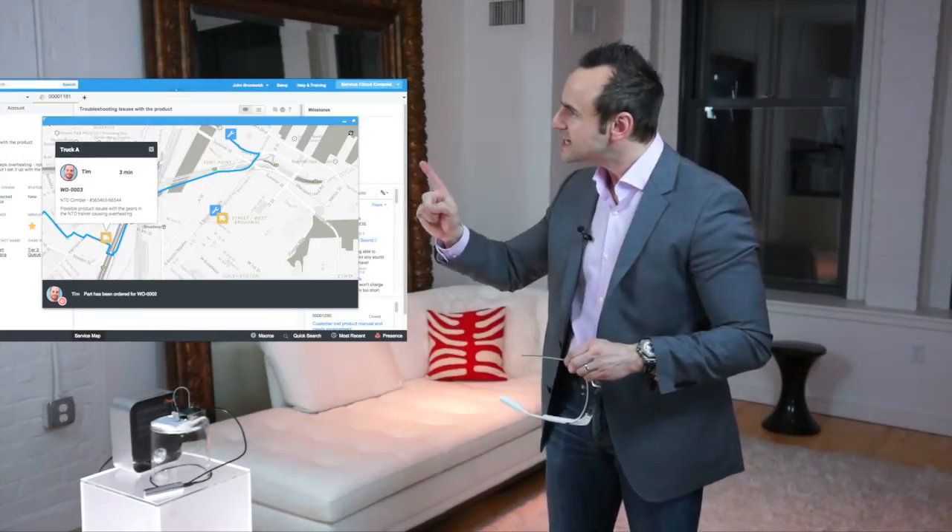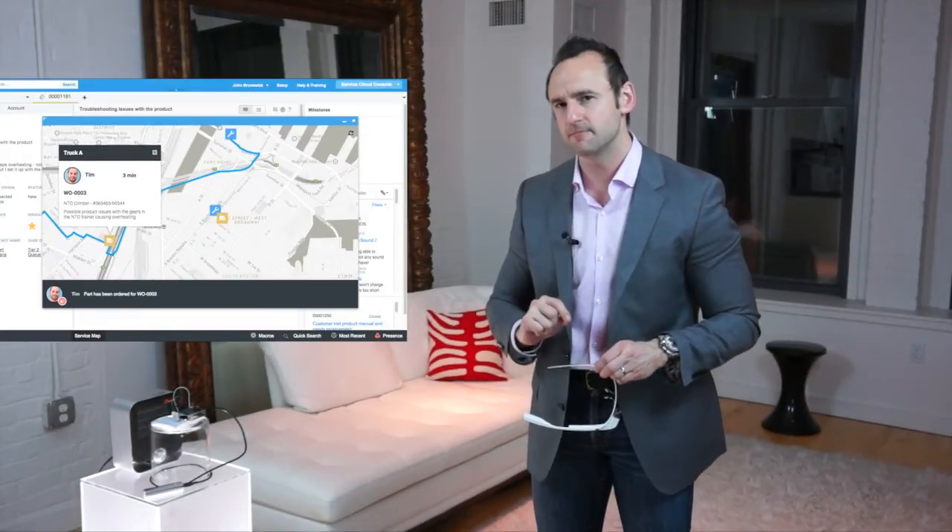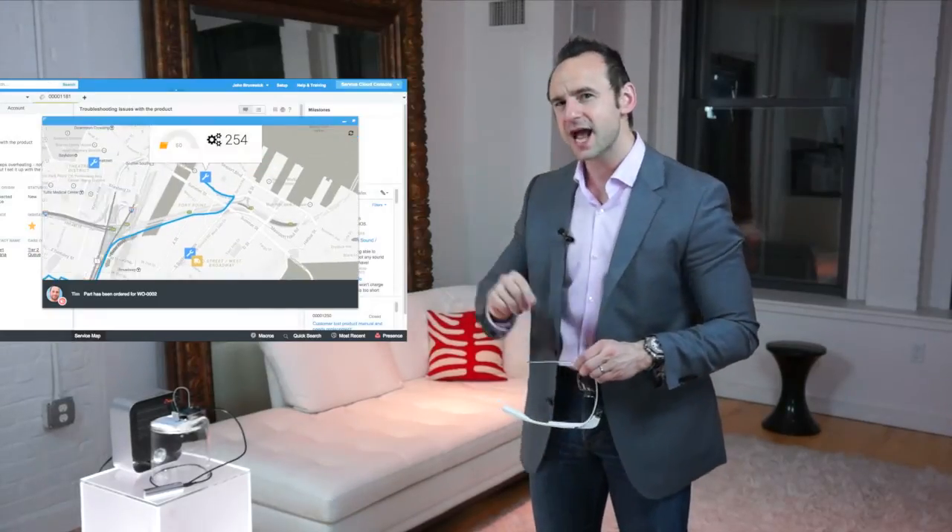We have up here live video from the app we're going to be using in just a moment. To set the stage: Robert is our customer, he's a fitness fanatic who recently purchased an NTO climber, but it has some issues. Because the NTO climber is connected, we automatically open the case and dispatch our technician. We can see here in Service Console an Uber-like view showing Tim's route over to the job site.